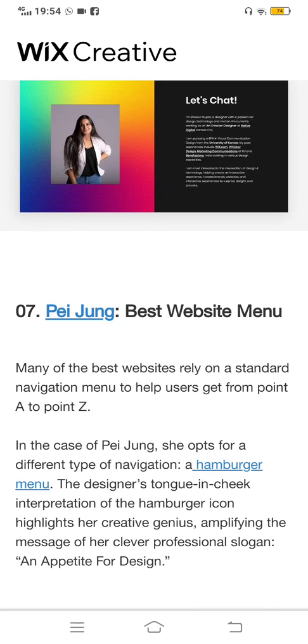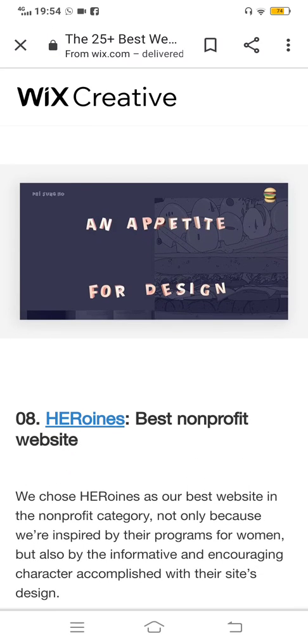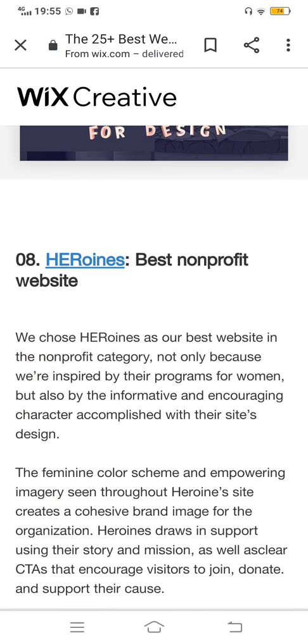The seventh one is Pjan — best website menu. This is the menu. There are a lot of things in this menu, and if you want to make and create a menu, you can see it here. You can also moderate your menu and copy from it.